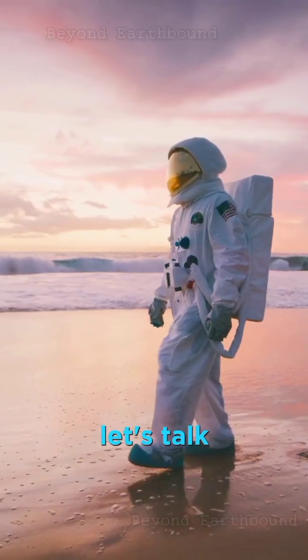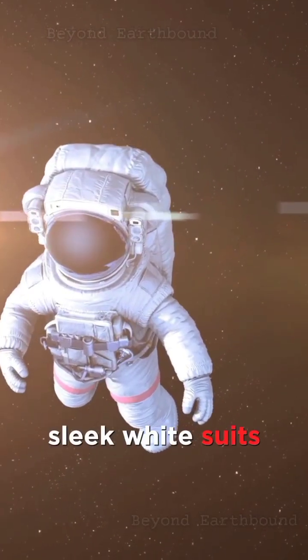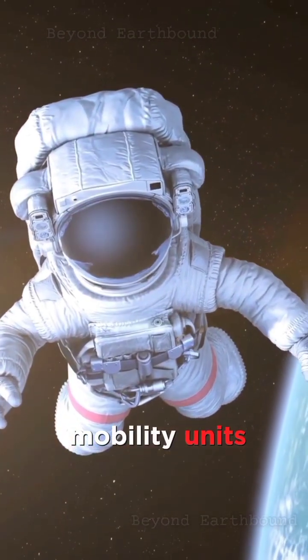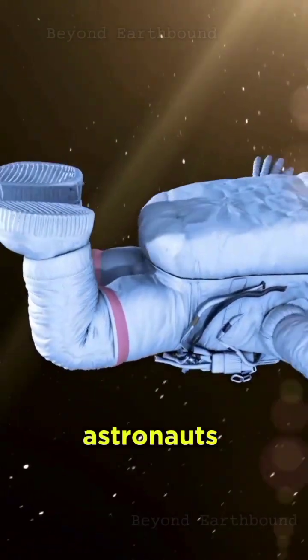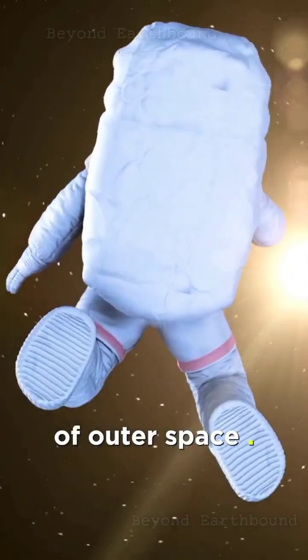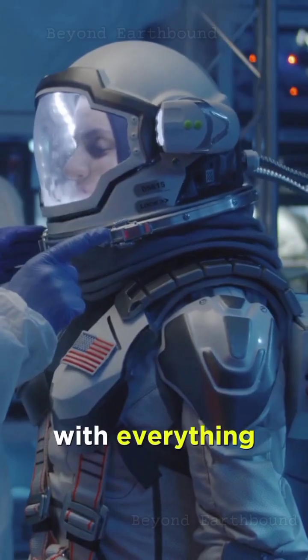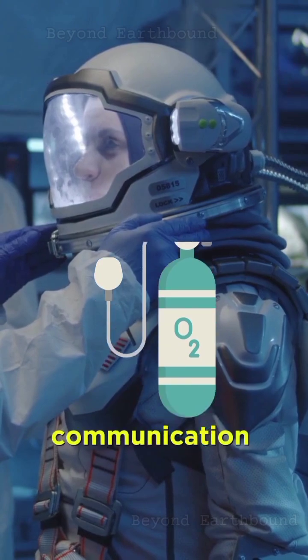Now let's talk about spacewalks. You've probably seen astronauts floating around in those sleek white suits. These are the Extravehicular Mobility Units, or EMUs. The white color reflects sunlight and keeps astronauts cool in the harsh conditions of outer space. These suits are like mini spacecraft, equipped with everything an astronaut needs for a successful spacewalk, from oxygen to communication devices.